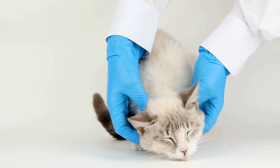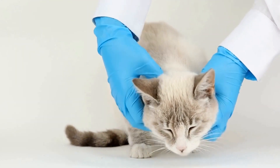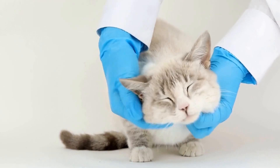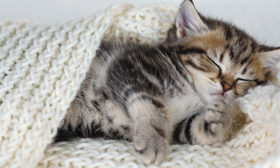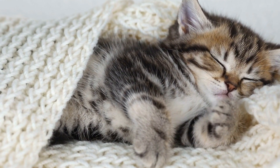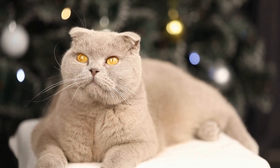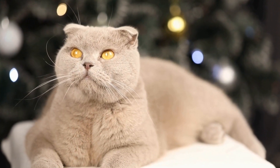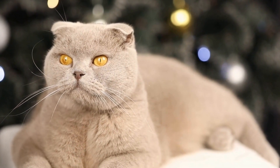If you suspect that your cat may be allergic to your air purifier, there are some signs to watch out for. These may include excessive sneezing, coughing, wheezing, watery eyes, itching, and skin irritation. If you notice any of these symptoms, it is advisable to consult with a veterinarian to determine the cause and appropriate treatment.